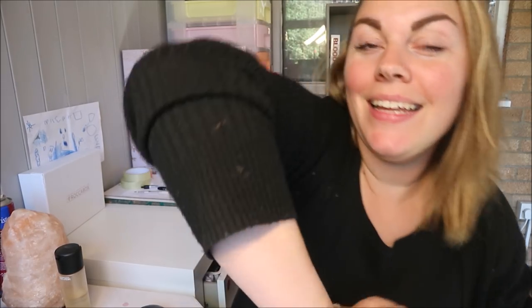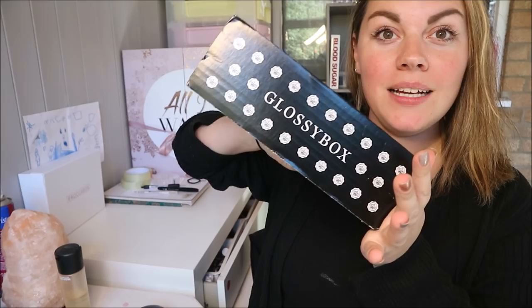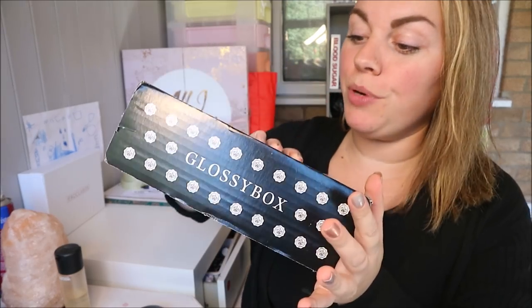Hey guys, welcome to my channel! Hope you're all doing really well today. It's Glossybox time — I'm super excited. I'm a bit late to this because I think it got lost.